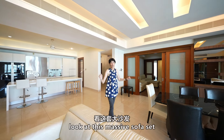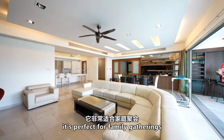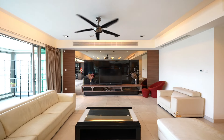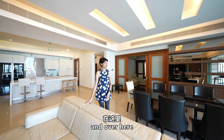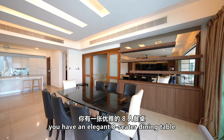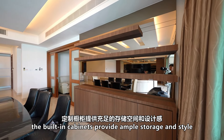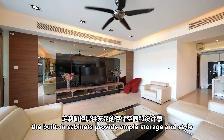As we walk into the main living space, we are greeted by an expansive living and dining area. Look at this massive sofa set — it's perfect for family gatherings. Over here you have an elegant eight-seater dining table, ideal for dinner parties. The built-in cabinets provide ample storage and style.